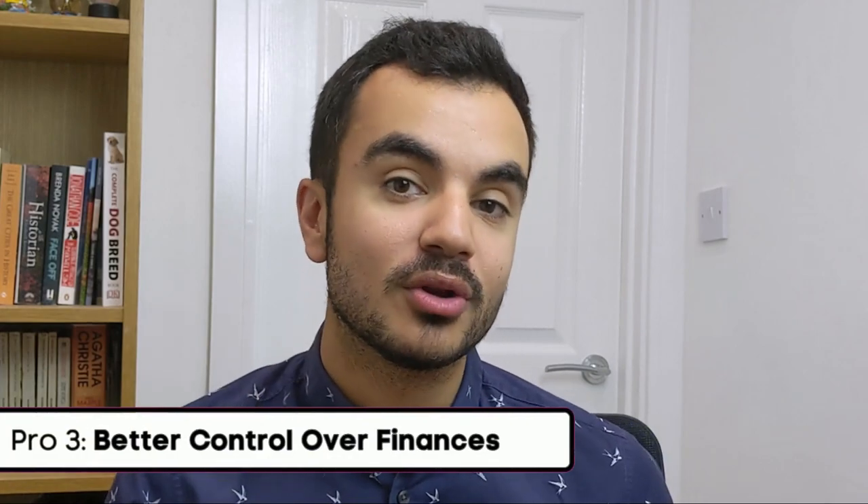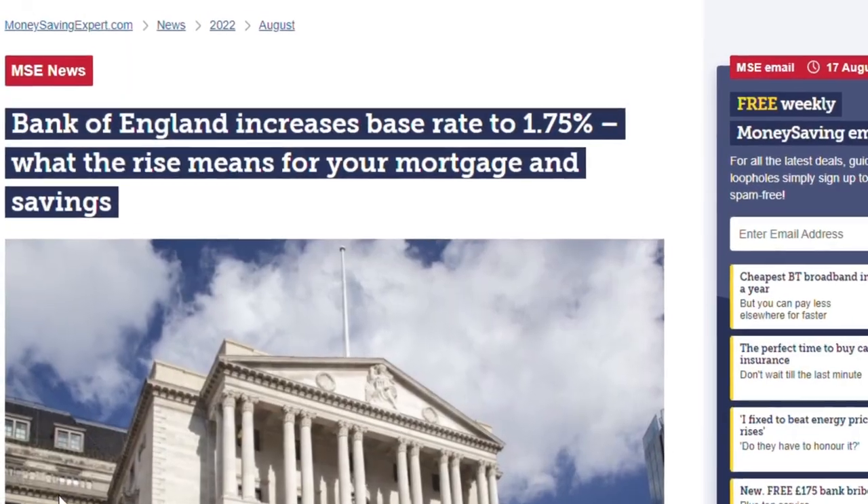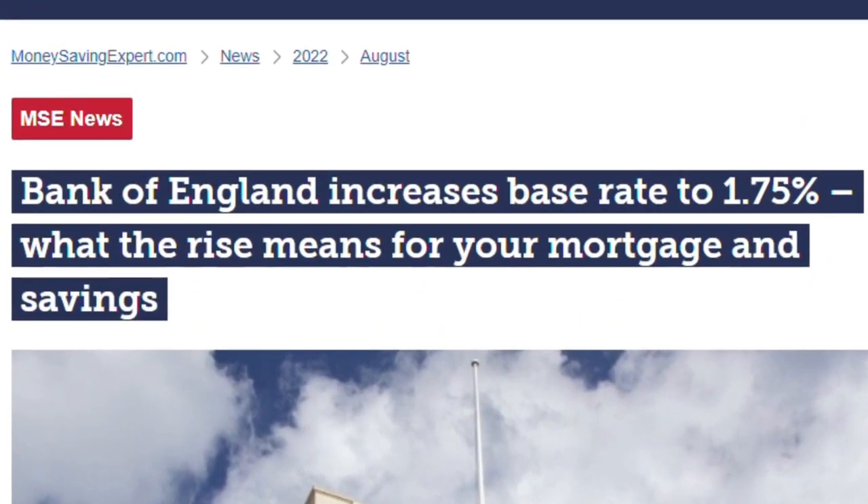Another benefit is better control of your finances. Having a fixed rate term gives you peace of mind, as you'll know exactly how much you'll pay during that term rather than worrying about fluctuating payments on a variable rate mortgage. You are also protected from increases in the base rate. The Bank of England has increased the base rate to the highest levels for over a decade — 1.75% — to curb the current inflation crisis. If you're on a fixed rate mortgage, you won't be affected by potential fluctuations, whereas on a variable, tracker, or discounted mortgage you can be. So if you anticipate base rates will continue to increase, fixing a deal early may prove even more beneficial.